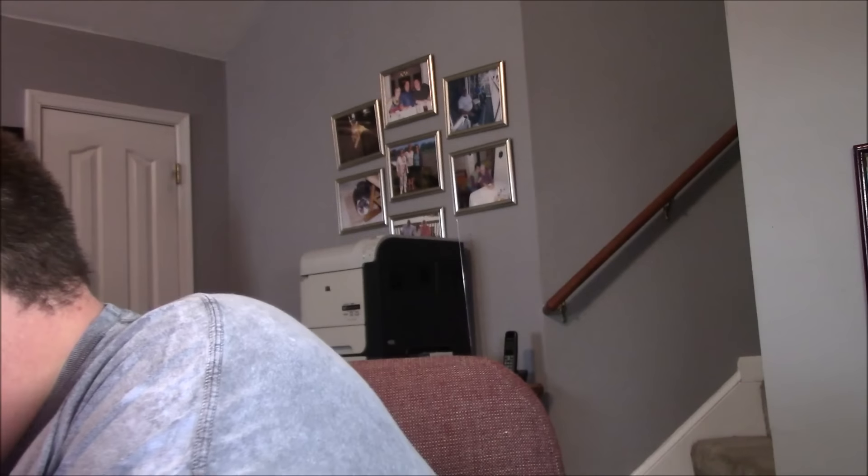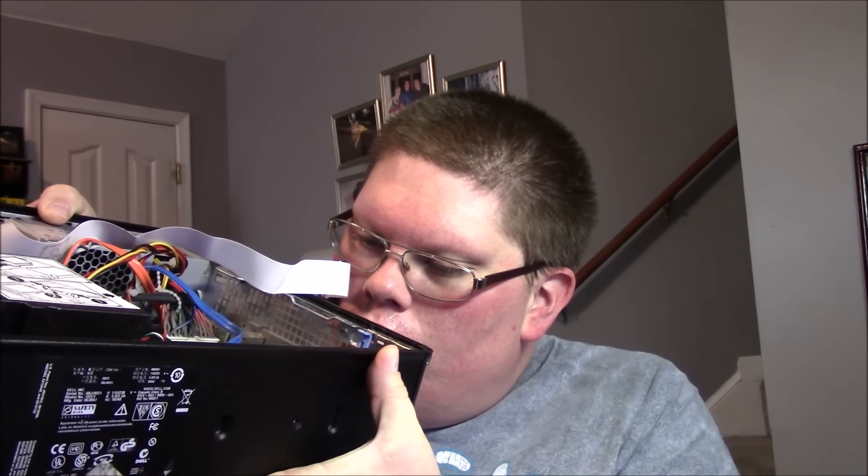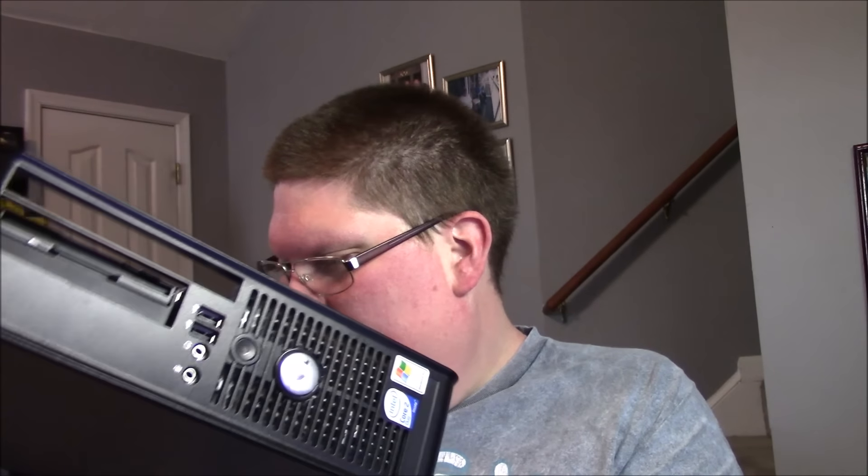Let me see if I can figure out what kind of capacitors these actually are. They don't actually have a name on them - they're just really generic ones. They kind of look like Nichikan capacitors, but I don't think they are. They're probably just some cheap rip-offs.